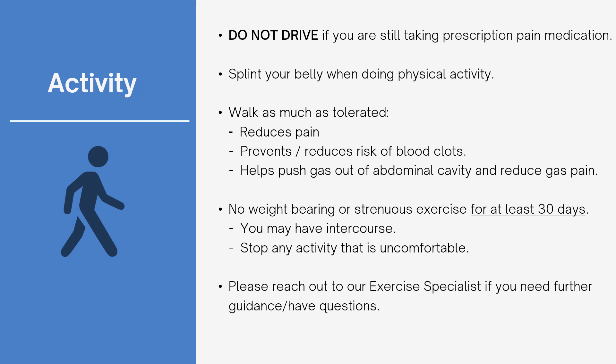Post-op restrictions include no driving if you are still taking prescription pain medication. Once you are off pain meds for at least 24 hours, you may drive. No lifting more than 25 pounds for the first 30 days. If you do not have post-op pain but are sore, it is okay to take Tylenol as directed on the packaging. If you have questions on exercise after surgery, please feel free to call the clinic to speak with our exercise specialist.